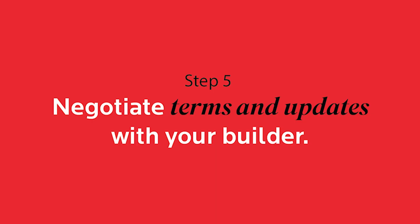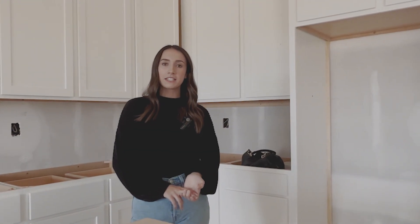Step five would be to negotiate terms with your builder. Typically, when you see a price on a home, that is just a builder-grade home with standard finishes. So you'll want to talk about upgrades you want to do and the terms with your builder.